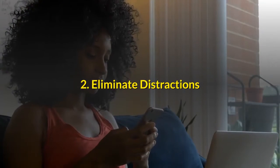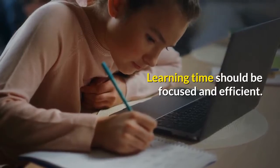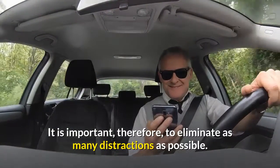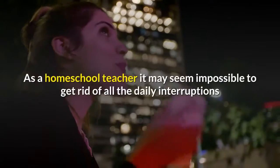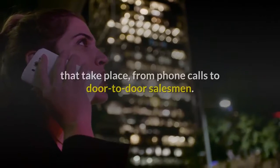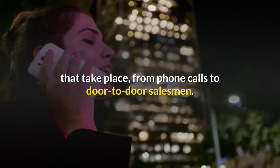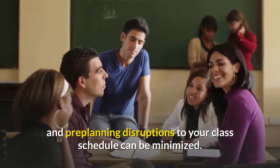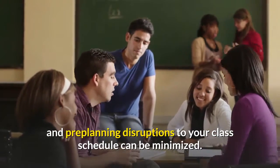Eliminate distractions. Learning time should be focused and efficient. It is important, therefore, to eliminate as many distractions as possible. As a homeschool teacher it may seem impossible to get rid of all the daily interruptions that take place, from phone calls to door-to-door salesmen. However, with a little bit of effort and pre-planning, disruptions to your class schedule can be minimized.